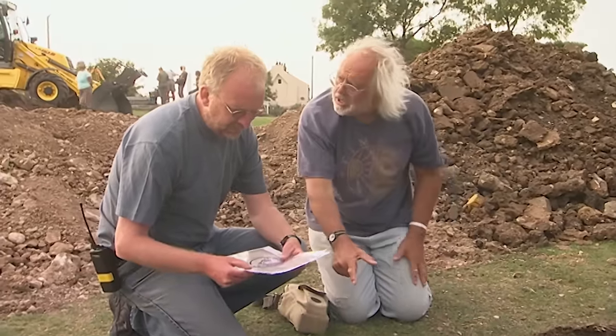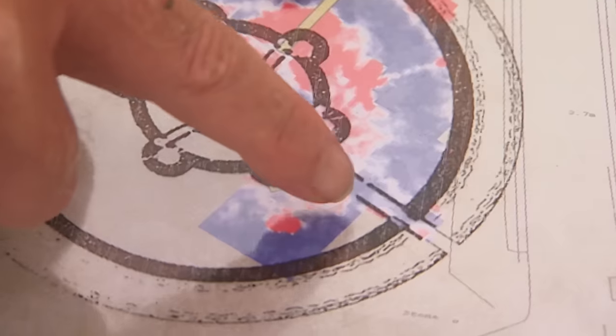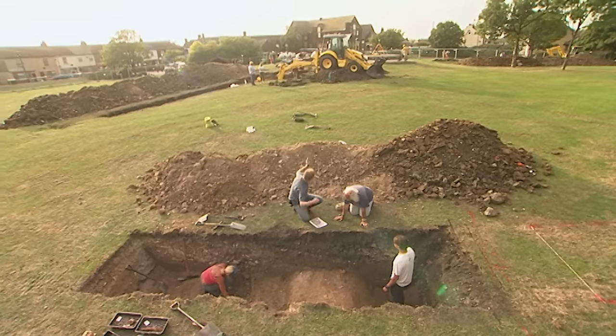That matches what the geophysics showed — the wall correlates with the high resistance in red on the survey. Just as expected.